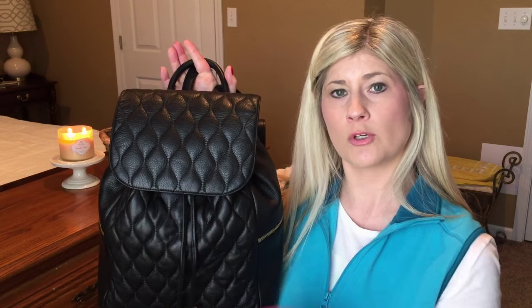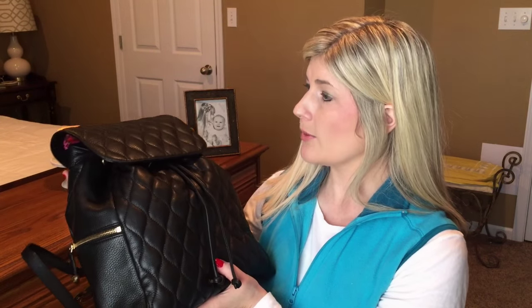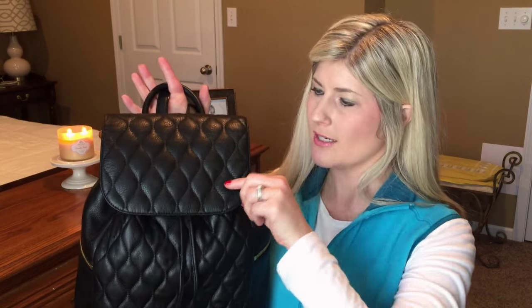I just started using this yesterday. I went to my daughter's first cheerleading performance and then we went shopping afterwards, so I've carried this to several different places in the past day. I can tell you it is really nice. The only thing I'm kind of iffy about is this little flap here - it's got a magnetic closure - but other than that I love it.